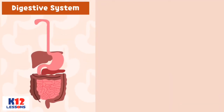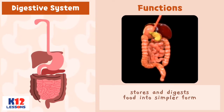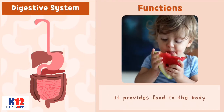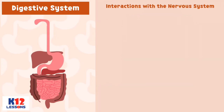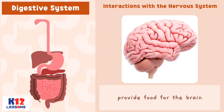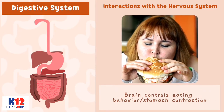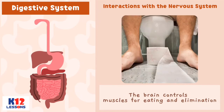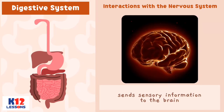Digestive System. Functions: The digestive system stores and digests food into simpler form. It provides food to the body. It eliminates waste from the body. Interactions with the Nervous System: The digestive system provides food for the brain. The brain controls eating behavior and stomach contraction. The brain controls muscles for eating and elimination. The digestive system sends sensory information to the brain.